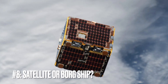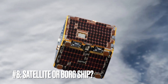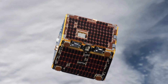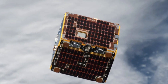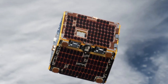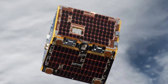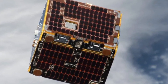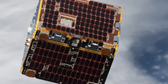Image number eight: Satellite or Borg Ship. Floating against the backdrop of Earth's swirling clouds is this compact marvel of technology, a satellite known as Remove Debris. Its cube-like structure and grid pattern might give Star Trek aficionados a moment of awe, as it bears a striking resemblance to the Borg ships from the iconic series. Launched from the International Space Station in mid-2018, this satellite may stir up images of intergalactic conquest, but its mission is far more benign and beneficial — a testament to human ingenuity aimed at tackling the growing issue of space junk orbiting our planet.